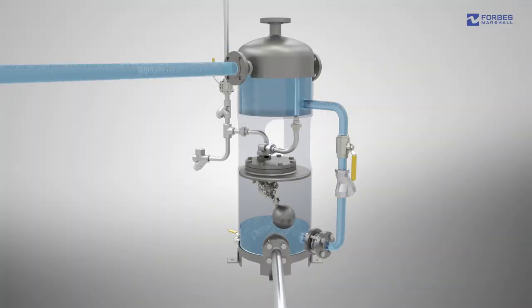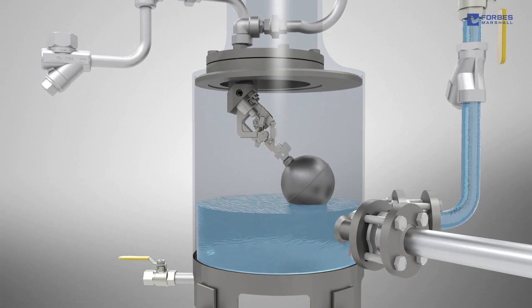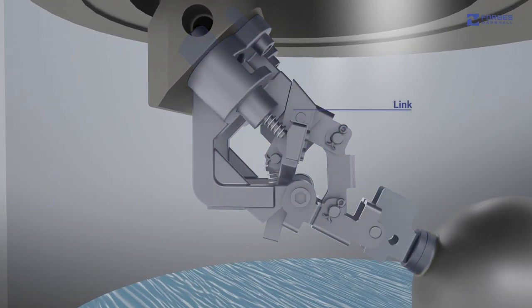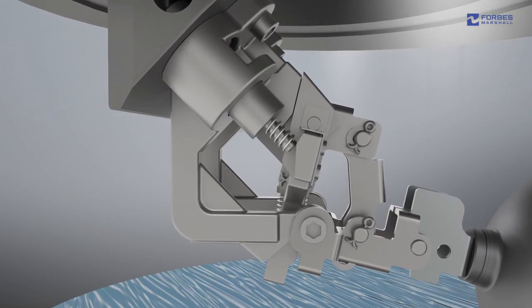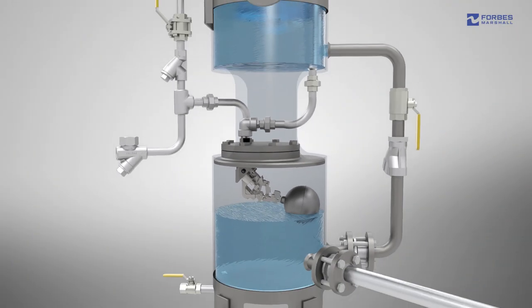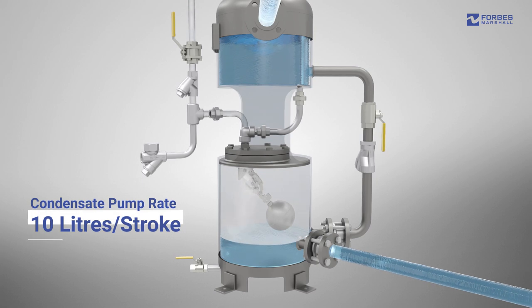With the FMM pump, condensate from the process is sent to the pump chamber via the receiver. As the condensate level inside the pump chamber gradually rises, it lifts the float attached to the mechanism due to buoyancy force. The float is connected to a lever which in turn is connected to a spring via links. As the float rises after the predefined level, snap action gets enabled, which pushes the steam inlet valve stem to open the inlet valve and closes the exhaust valve simultaneously. As the motive steam or compressed air enters the pump chamber, it pumps the condensate to the feed water tank at a rate of approximately 10 liters per stroke.